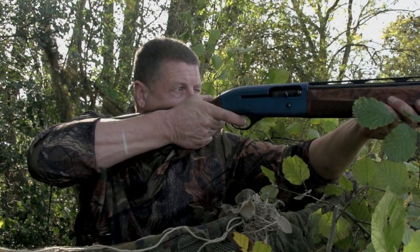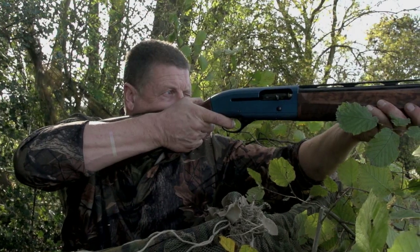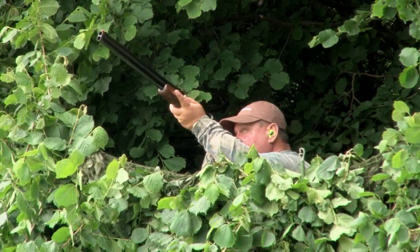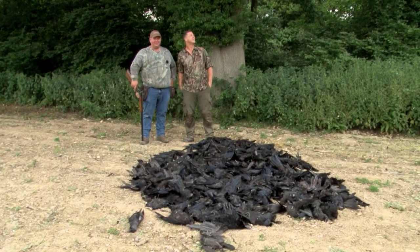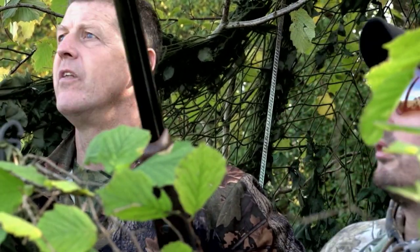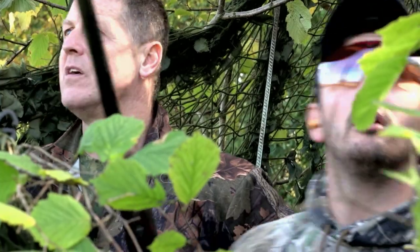Andy Crow hasn't had a go at the crows since that monumental day with George Digweed. 585 birds later they were done. This time he's got Top Shots Mark Windsor and Rachel Carey down for the shooting.